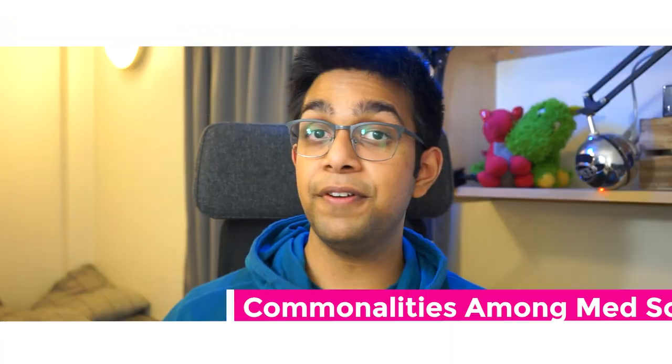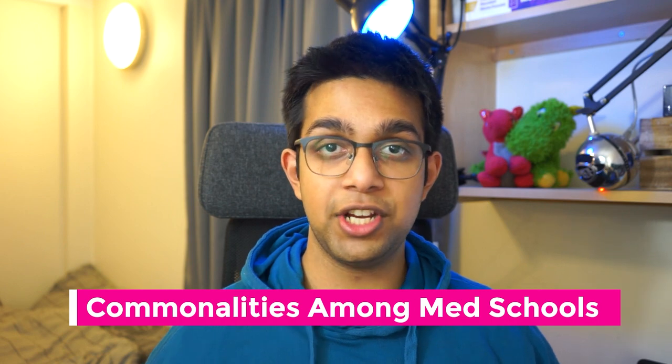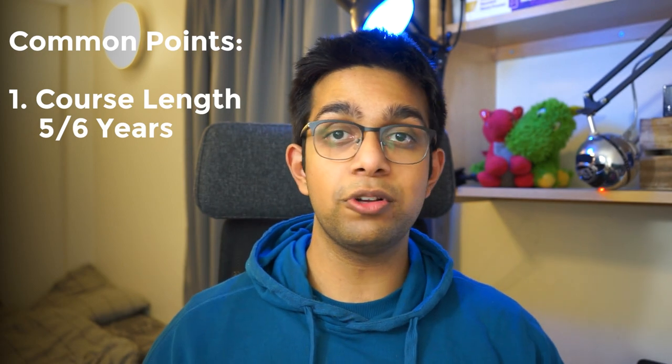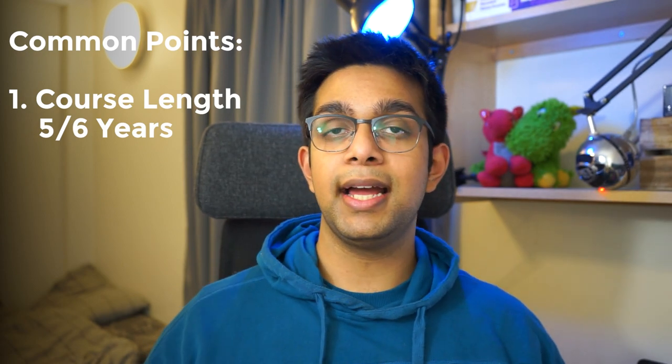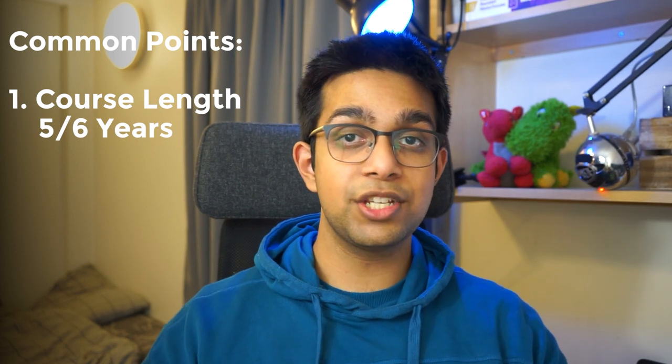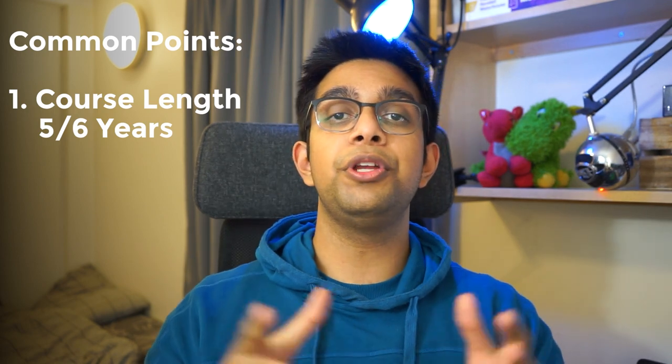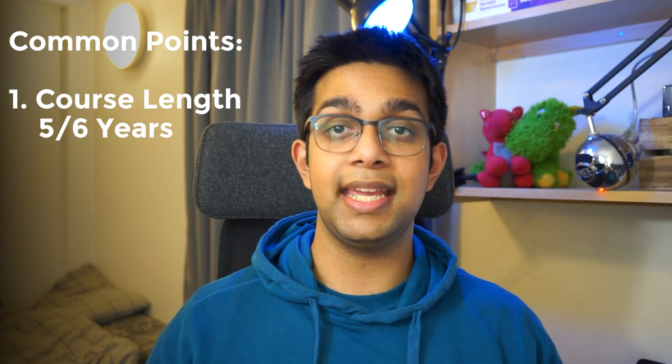Now before trying to choose what the best medical school is, we first need to look at what is common among all medical schools in the UK. The first common thing is that the course length is relatively the same. It will be five or six years if you're studying undergraduate medicine. The standard course is five years long, and if your university allows you to intercalate or has an integrated intercalation in their course, then your degree will be six years long.